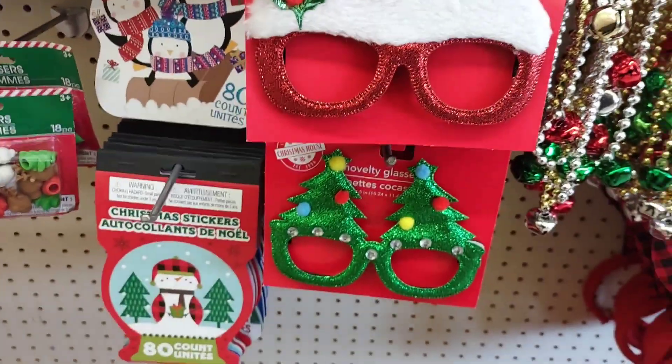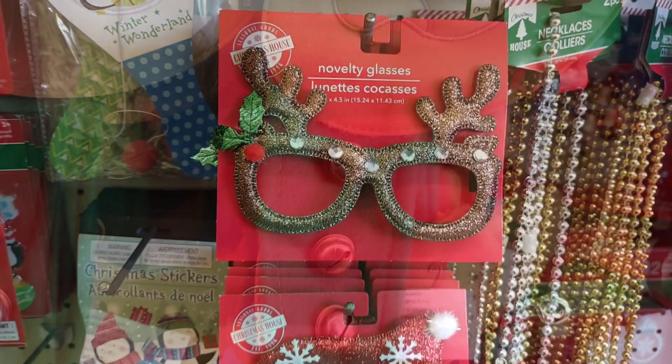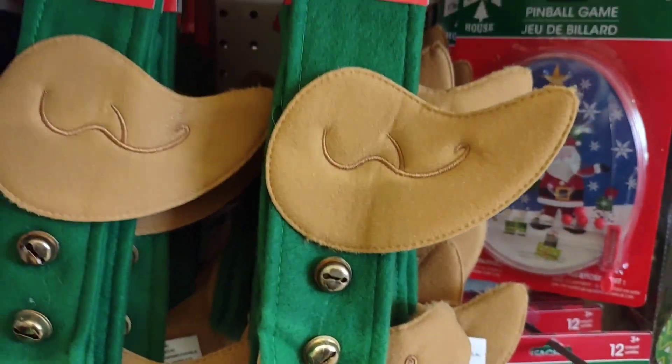And I love these glasses — they've got trees, a Santa hat, and deer ears. Here is an elf head wrap, that is so adorable.